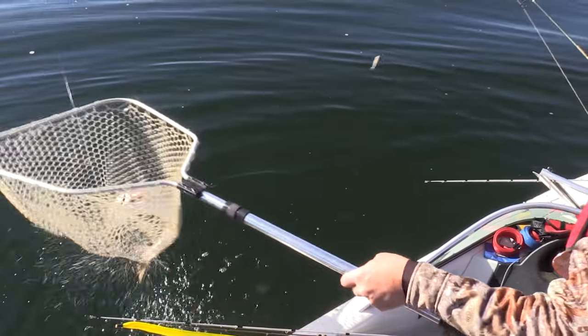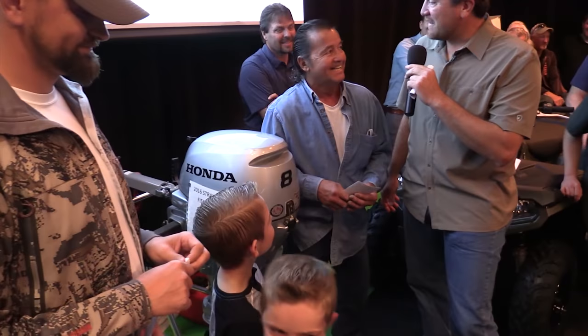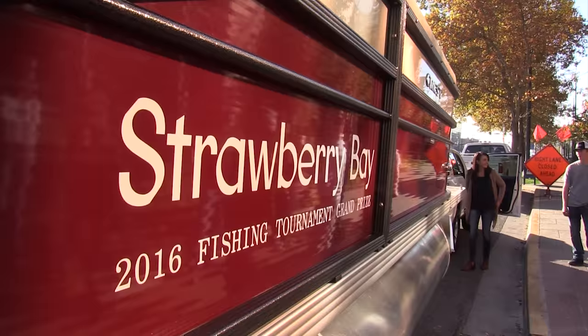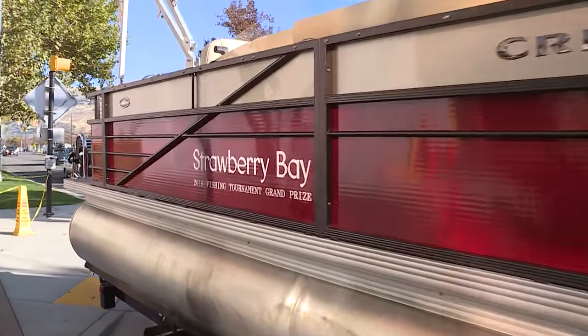Coming up tonight on KSL Outdoors: nice fish — a three, three-and-a-half-pound fish. It's fall fishing at the Berry, plus a 50-50 chance to win a boat. We're going to find out who won that 22-foot Crest Pontoon boat in the Strawberry Bay Tag Fishing Contest. I'm Adam Ekel and this is KSL Outdoors.